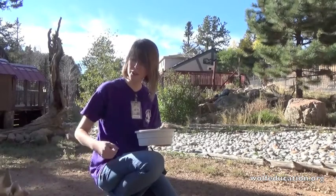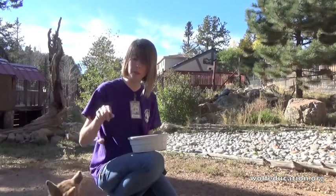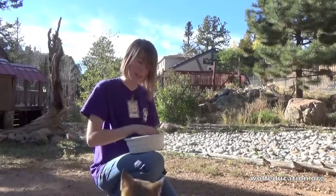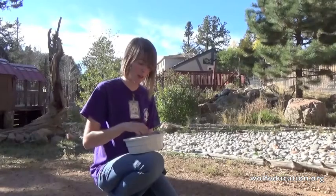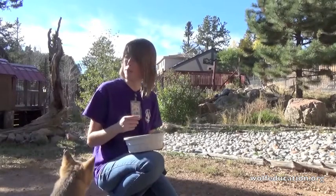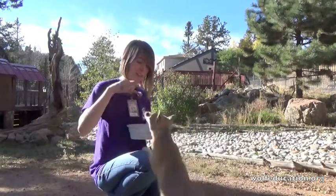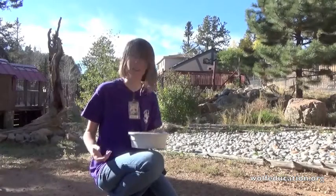They're not very social like our red foxes, because they are still part of the reintroduction program, so we don't actually come in here to interact with them. We do like to hand feed them so that we can get a good look at them and make sure nobody got hurt or needs any veterinary checkups. They do get a once-a-year veterinary checkup anyway, so they can get their vaccines and any routine care they might need.